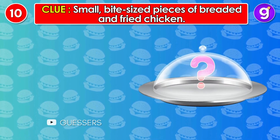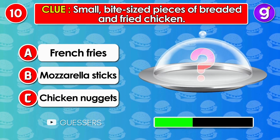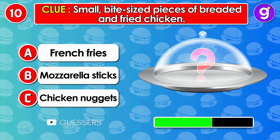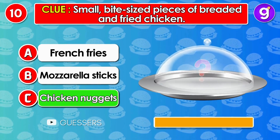Number 10. Small, bite-sized pieces of breaded and fried chicken. It's chicken nuggets.